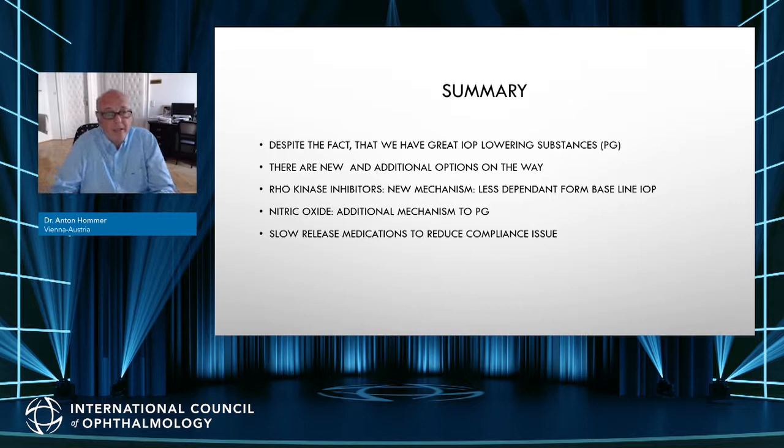In summary, despite having great existing substances, there is something new on the way. ROCK kinase inhibitors have a new mechanism and are less dependent on baseline IOP, which is their most interesting advantage. Nitric oxide donors have an additional mechanism to prostaglandins. Slow-release medications will be helpful if they come to market — still at the phase three level — but they will help reduce the compliance issue. Thank you very much for your attention.